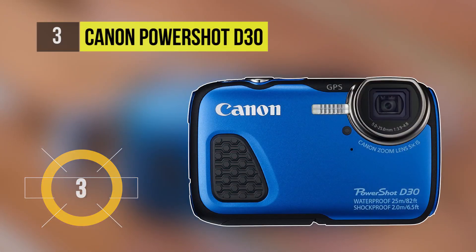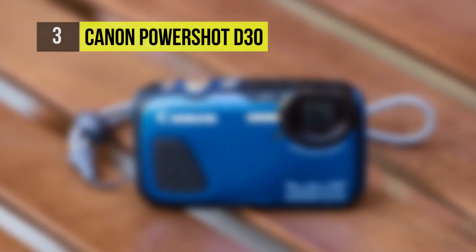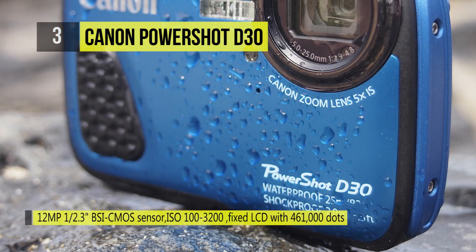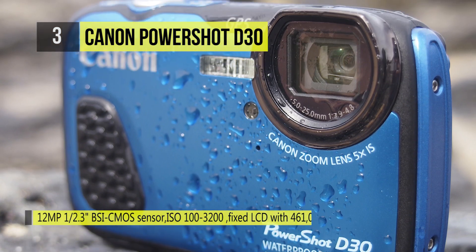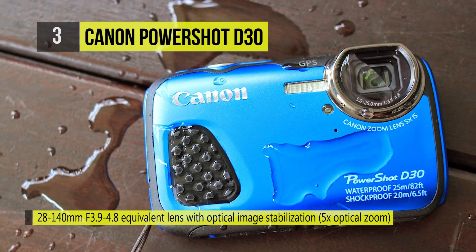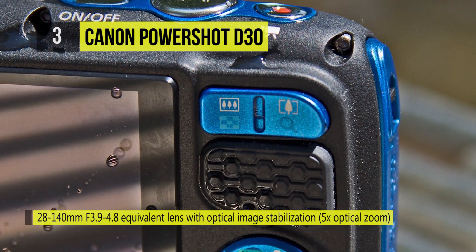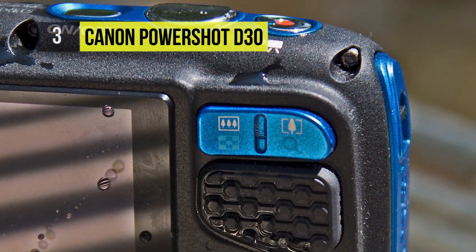The PowerShot D30 boasts an astonishing 82 feet of diving capability and takes the third spot on our list. Its extremely durable construction can withstand drops of up to 6.5 feet and a temperature range of 14 to 104 degrees Fahrenheit. By combining its 12.1-megapixel high-sensitivity CMOS sensor and Digic 4 image processor, the camera takes beautiful low-light shots with minimal noise and maximum detail in highlight and shadow areas.